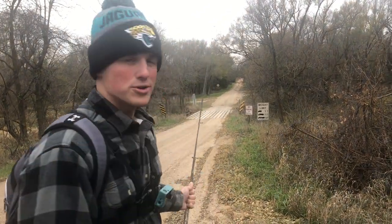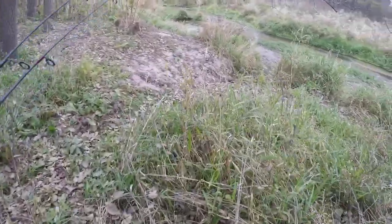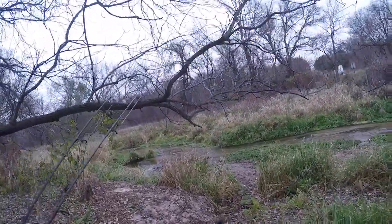So we're gonna walk down — this is gonna be my very first catch and cook and my very first creek fishing video. It's a little cold out but we're gonna make this happen. Let's get down to that creek. Made it down to the stream — this water is so clear.